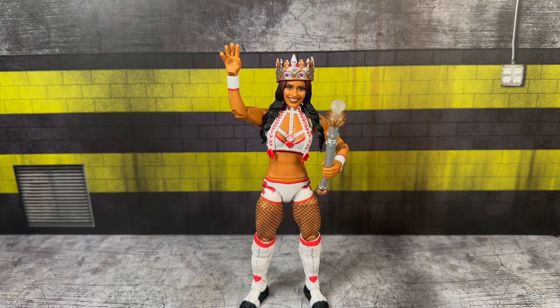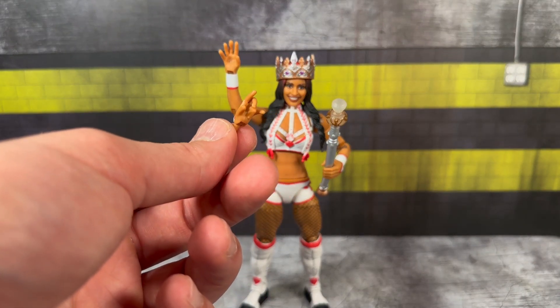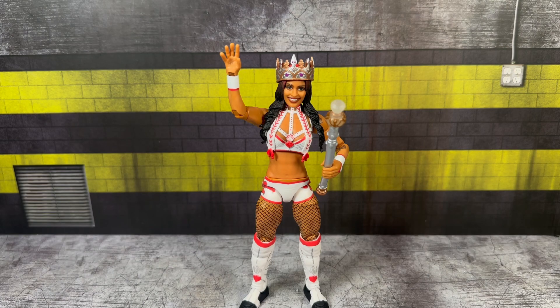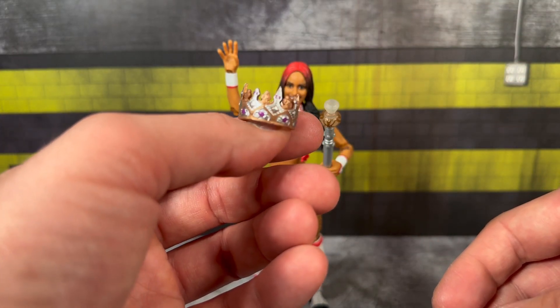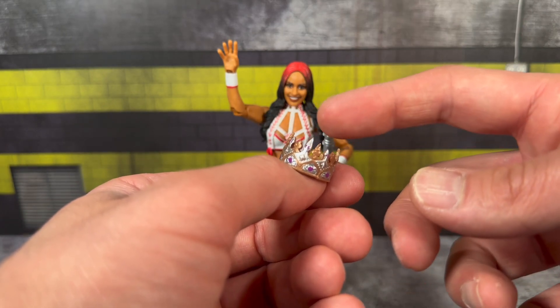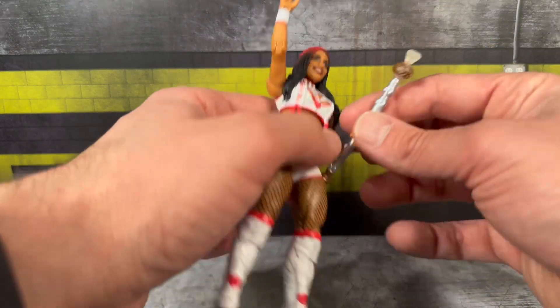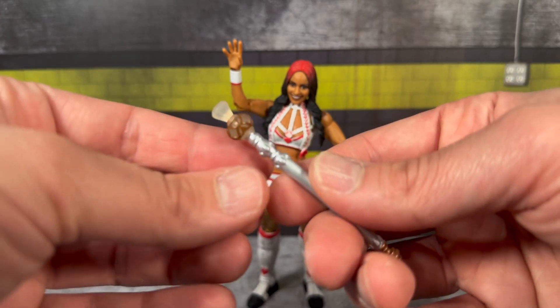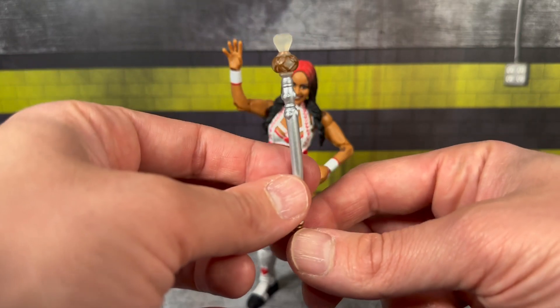Starting with Queen Zelena out of packaging - as far as the interchangeable hands go, you get a set of mic-holding hands as well as a gesture hand similar to the Elite Mandy Rose, kind of a little pose hand, as well as a waving hand. She also comes with a removable crown which looks great - it's got some nice silver and purple paint applications, nice silver paint on the top of the pointer part of the crown. Really pliable and will fit great on her head. She also comes with a removable scepter with a nice translucent silver color on top.